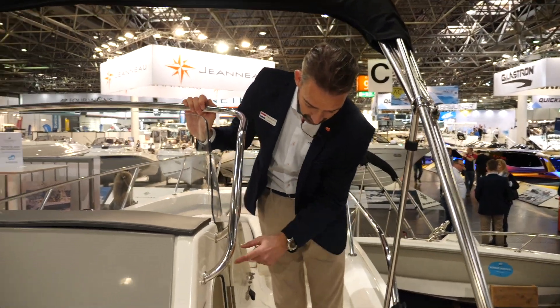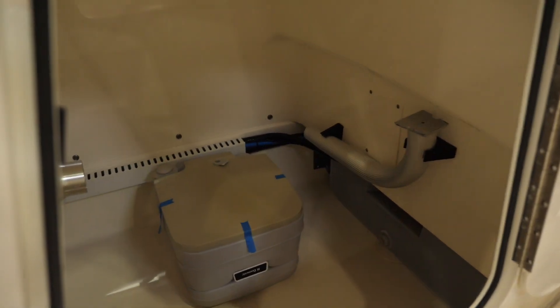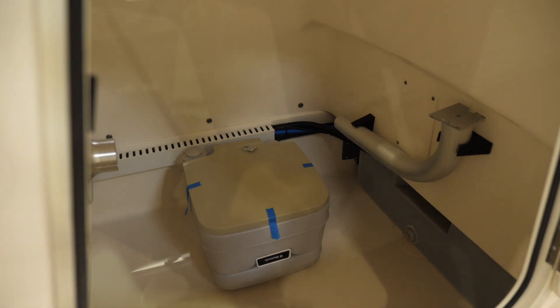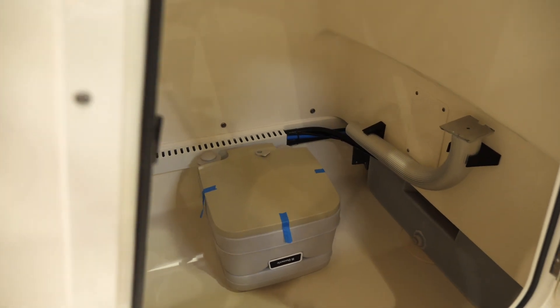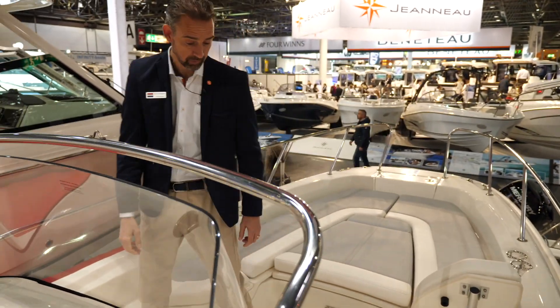Going forward, you'll see that there's room underneath the helm console with a small head, and of course this can also be used to store things. There's also a table — I'll walk forward slightly so the table can be shown on the video.